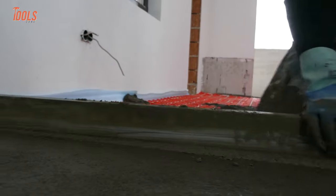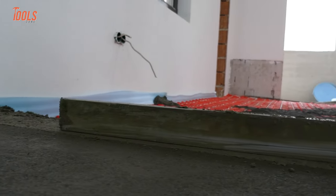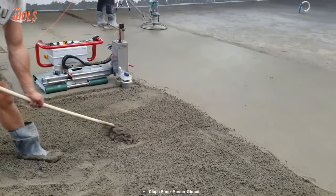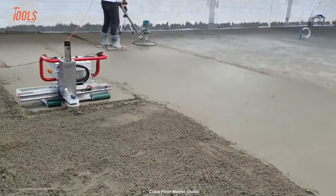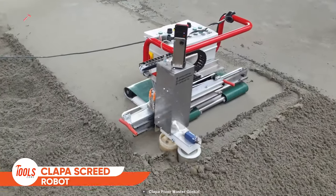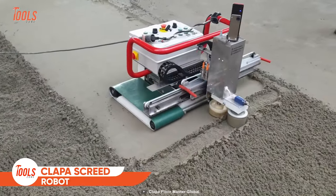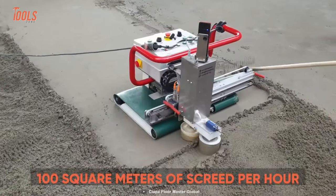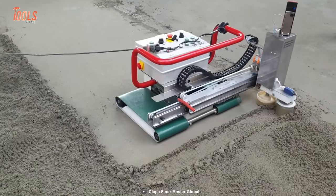There's no doubt every construction project's quality depends on accurate leveling and screed execution. What if you can complete that in an automatic way rather than using the handheld method? Well, this Klapa screed robot will make that possible. It allows you to make up to 100 square meters of screed per hour, thus you'll save more money and more time.